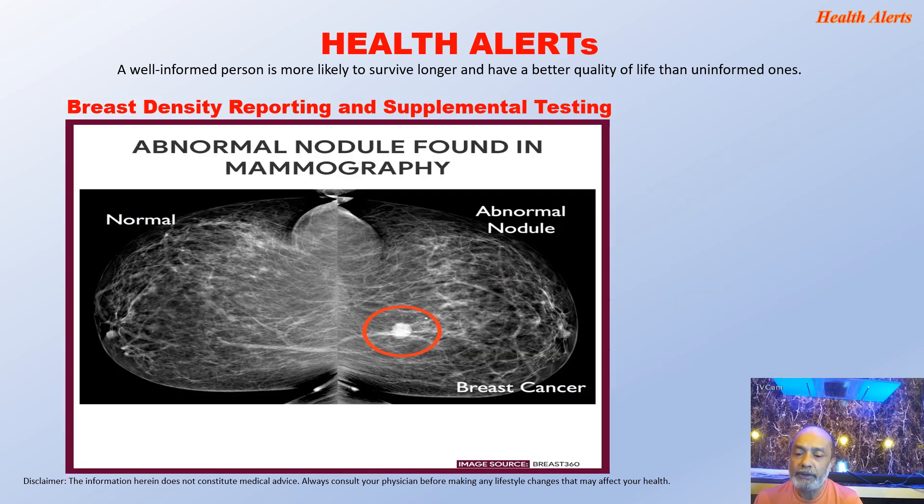Here is a demo picture of mammography results. On the left side is a normal mammogram, and on the right side is an abnormal nodule as detected by a mammogram, indicating breast cancer.